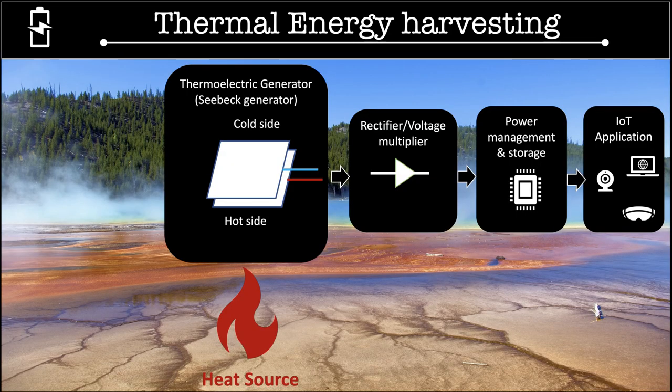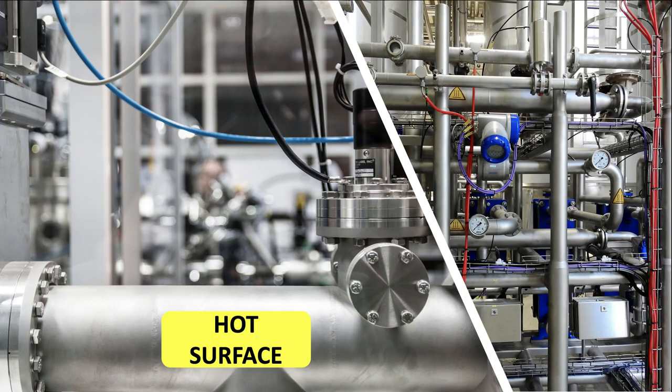Thermoelectric energy harvesting technology uses the Seebeck effect. This effect describes the conversion of a temperature gradient into electrical power at the junction of the thermoelectric elements of a thermoelectric generator device.